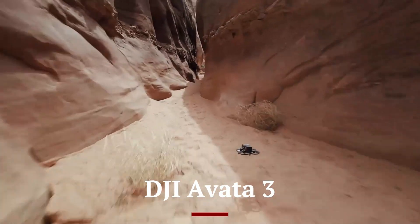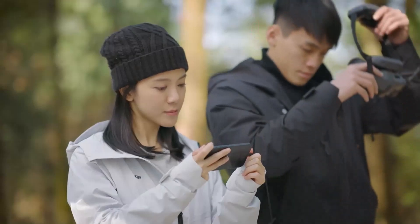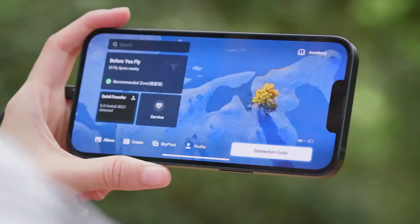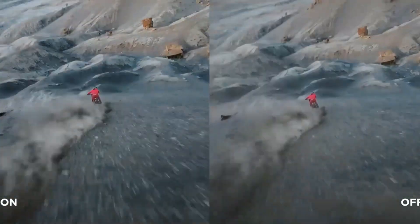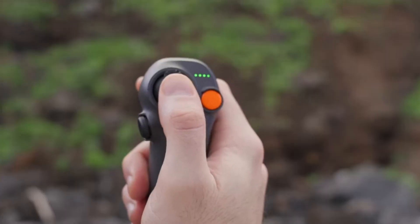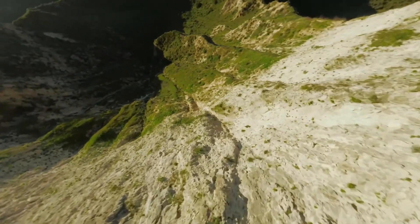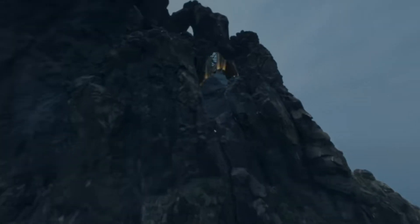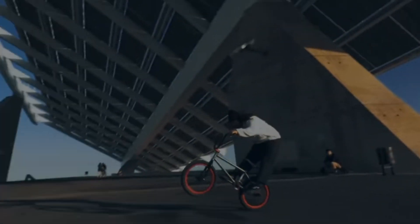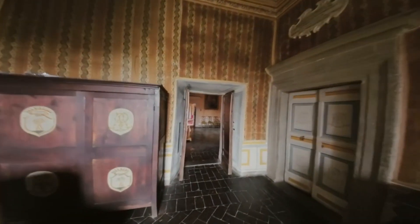DJI AVIDA 3. The DJI AVIDA 3 is anticipated to be a groundbreaking FPV drone, bringing significant improvements in stability, flight performance, and immersive video capture. Building on the success of its predecessors, the AVIDA 3 could feature a larger image sensor — potentially 1 inch or more — allowing for superior low-light performance, better dynamic range, and enhanced clarity in 4K video recording. DJI's Rocksteady and Horizon Steady stabilization will likely be further refined, ensuring ultra-smooth FPV footage even during high-speed maneuvers. With a lighter and more aerodynamic design, the AVIDA 3 is expected to provide improved agility and responsiveness, making it ideal for both indoor and outdoor flights. When it comes to flight performance, the AVIDA 3 may introduce longer battery life, potentially pushing past the 20-minute mark, along with a stronger propulsion system for faster acceleration and better wind resistance.